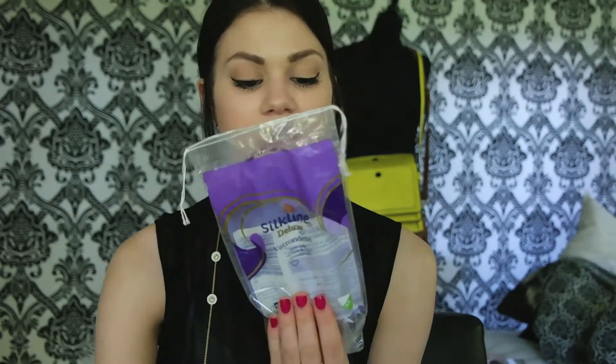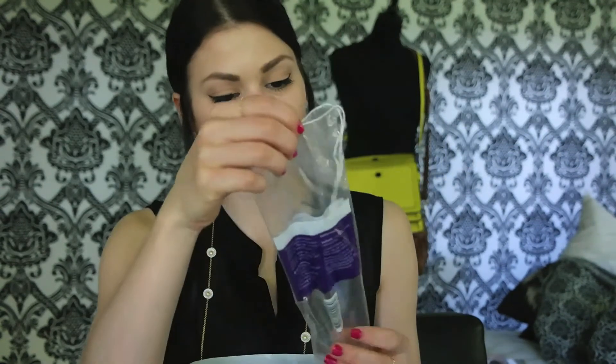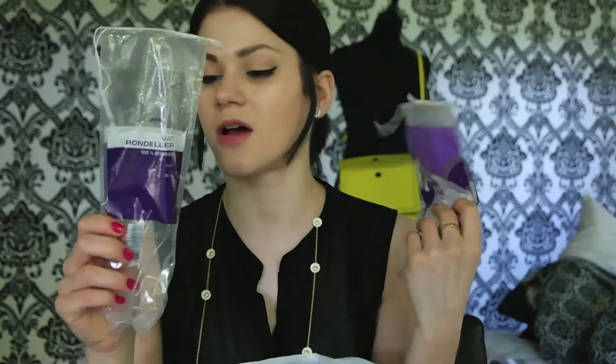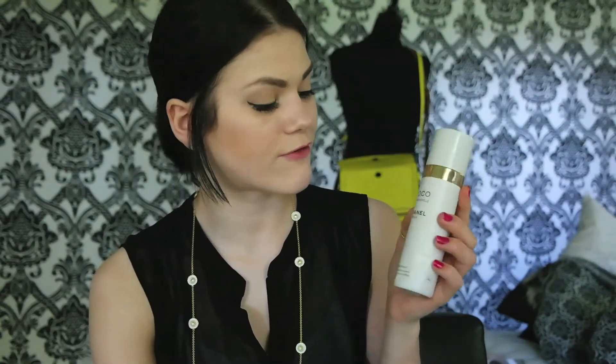Next up is some cotton pads from Silk Line Deluxe. They were quite average but I thought I would show you the packaging. I liked them — they were fine and did their job. There are also some more cotton pads — these are the smaller ones and those were bigger ones. Both quite alright products. These are from Satin Balance — 18 in this one and 15 in the other, and they're both really great.